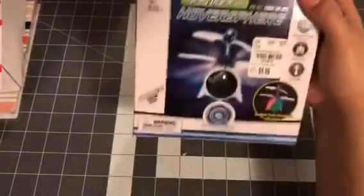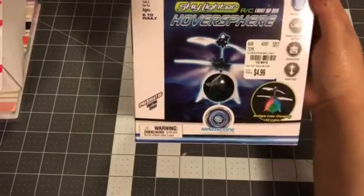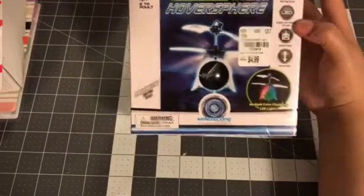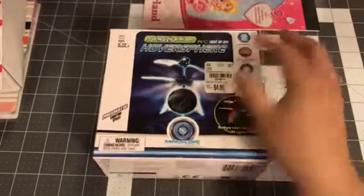I got this little glow sky lighter hover sphere — it lights up like a UFO. I really don't know what this is, my husband picked it out, but it was $5. I got that for one of my nephews.